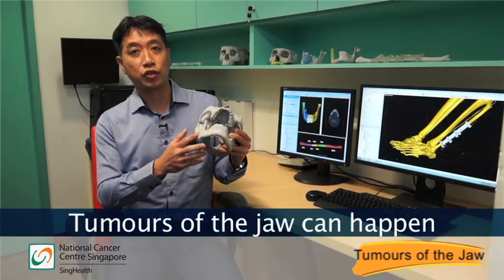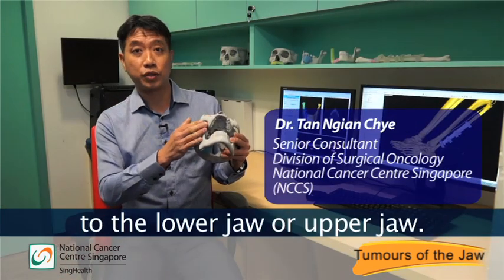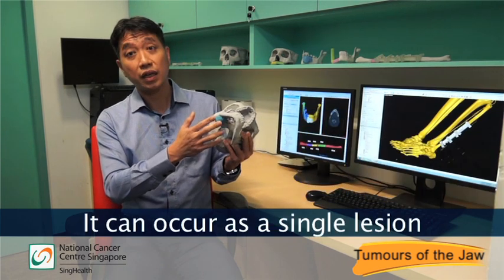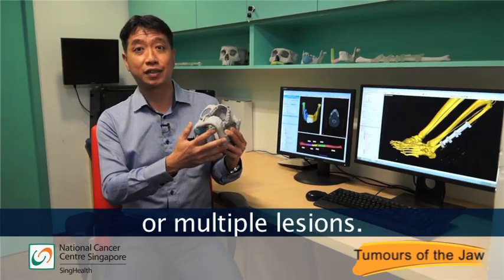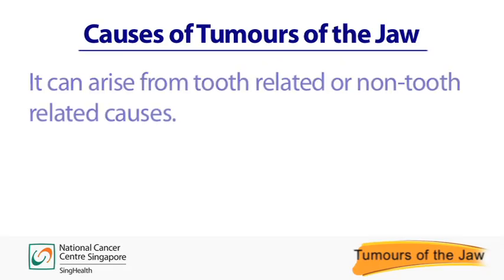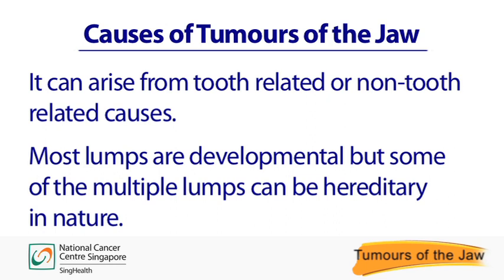Tumors of the jaw can happen to the lower jaw or upper jaw. It can happen to anyone from children to adults. It can occur as a single lesion or as multiple lesions. Causes of tumors of the jaw can arise from tooth related or non-tooth related causes. Most lumps are developmental but some of the multiple lumps can be hereditary in nature.